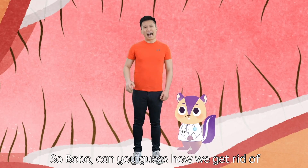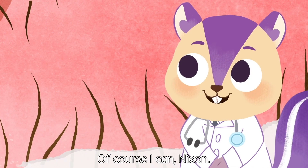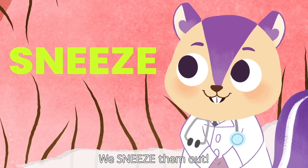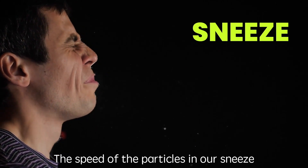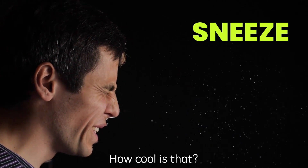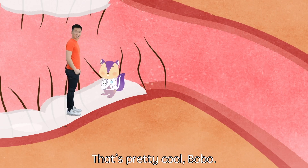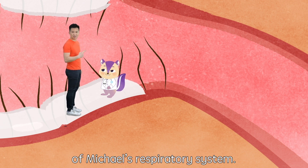So Bobo, can you guess how we can get rid of the mucus and the trapped particles? Of course I can, Nixon. We sneeze them out! The speed of the particles in our sneeze can get up to 100 miles per hour. How cool is that? That's pretty cool, Bobo. Now, let's get to the next part of Michael's respiratory system.